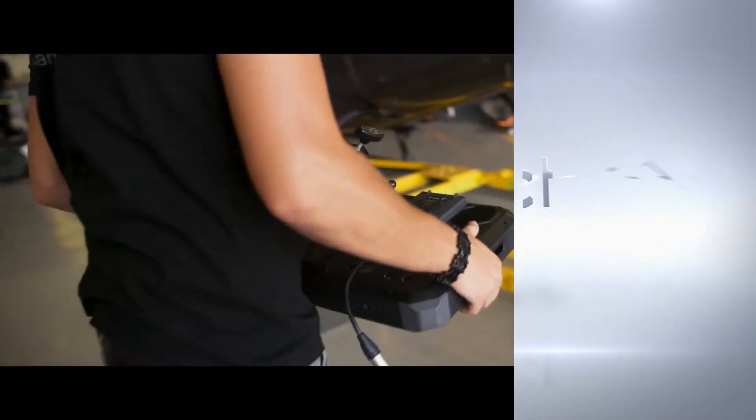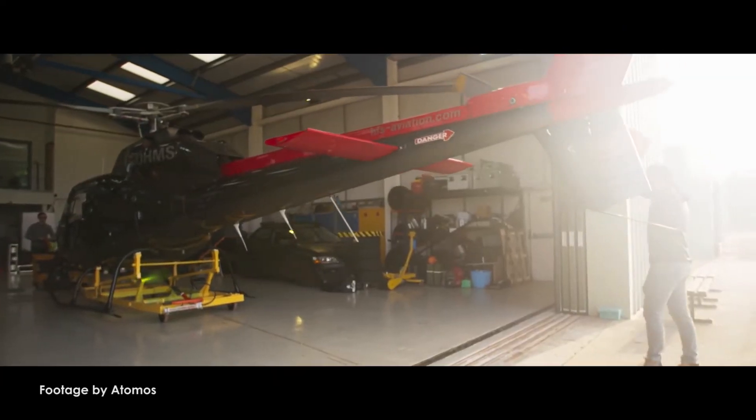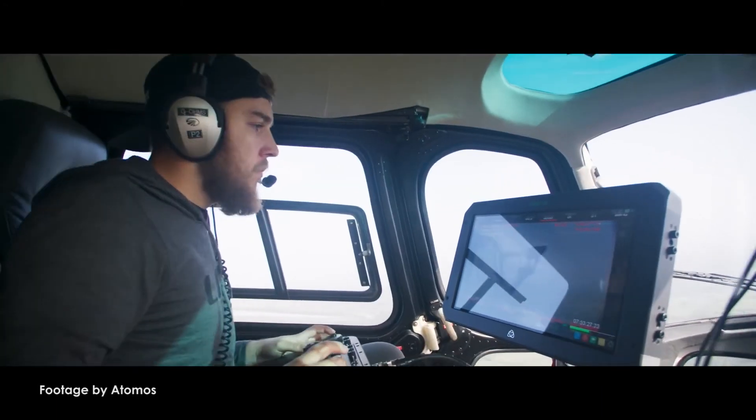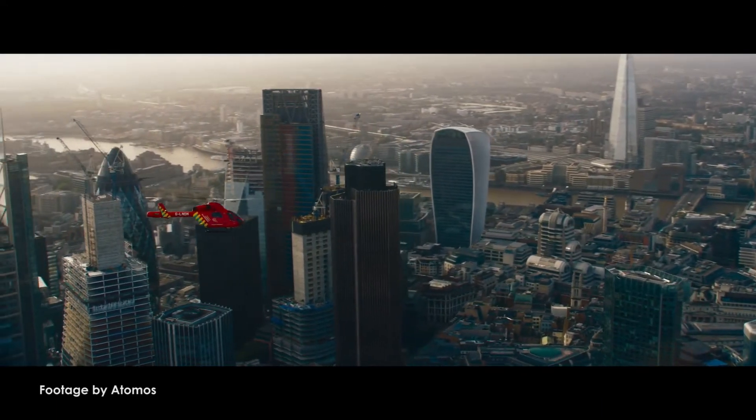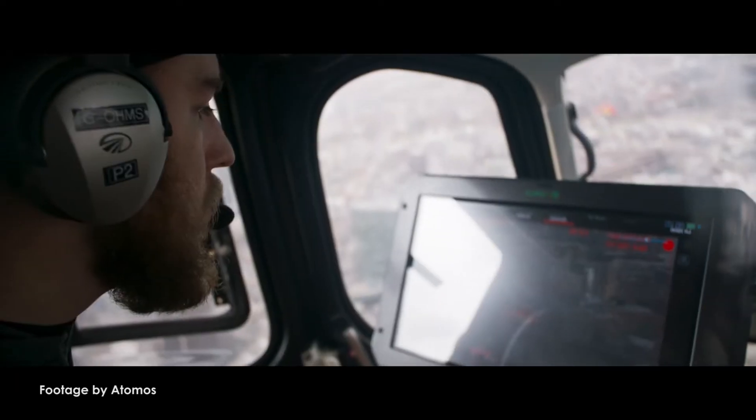Atomos just released firmware update 8.4 for their Shogun and Ninja Inferno recorder monitors. New features include support for 2K 240 frames per second RAW to ProRes and 4K 30p Cinema DNG RAW from the VariCam LT.